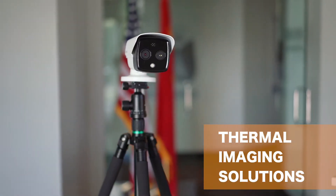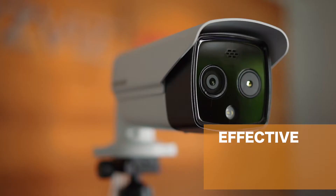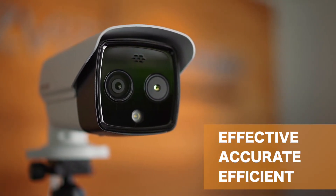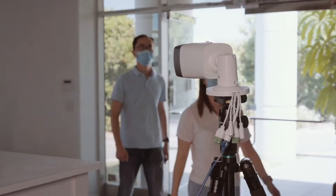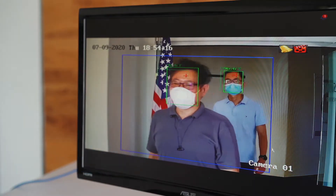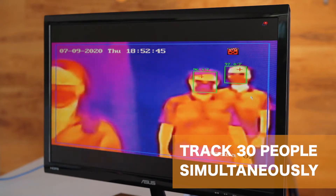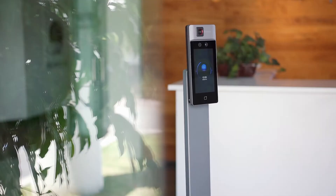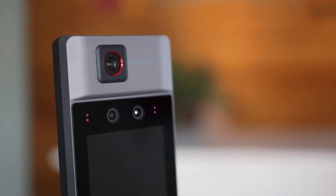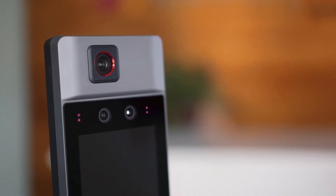NuVision Technologies' suite of thermal imaging solutions are the most effective, accurate, and efficient means of measuring and detecting elevated temperatures. Our wide array of products provide maximum protection at minimal cost, with the ability to track as many as 30 individuals simultaneously, precisely defining and eliminating issues in seconds, all while maintaining social distancing protocols.